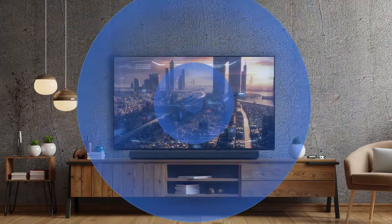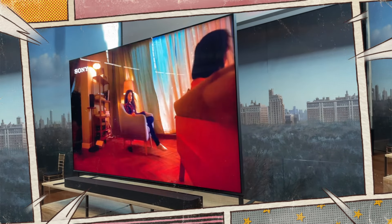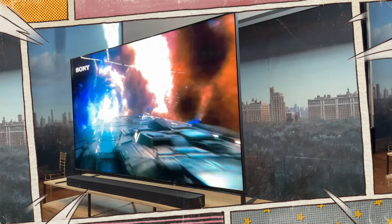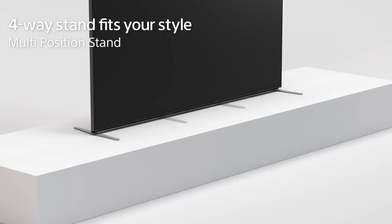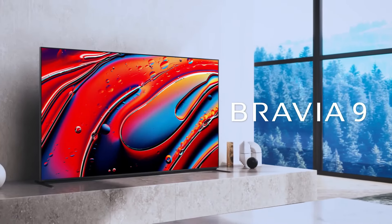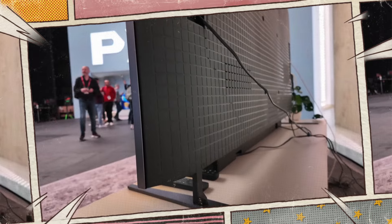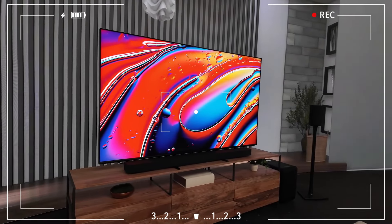The Bravia 9's new Acoustic Multi-Audio Plus feature includes upward-firing beam tweeters and side frame tweeters — a first in a TV according to Sony. It supports spatial audio formats like Dolby Atmos and DTS:X for an immersive sound experience. The Voice Zoom 3 AI dialog enhancer boosts voices while reducing background noise. Its four-way adjustable stand lets you fit a soundbar between the TV's legs.